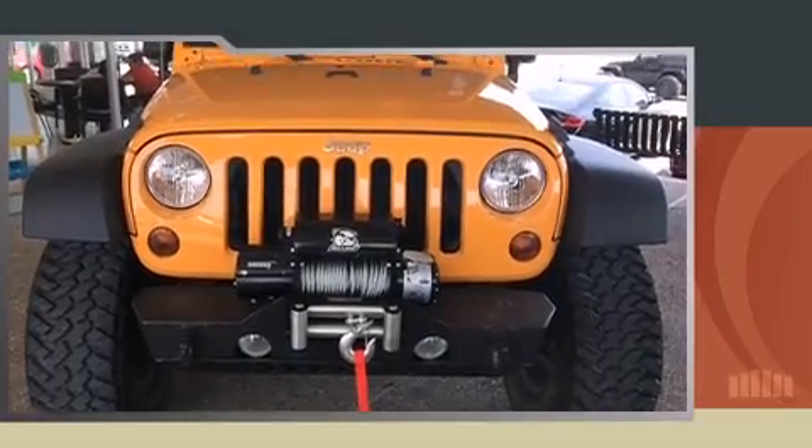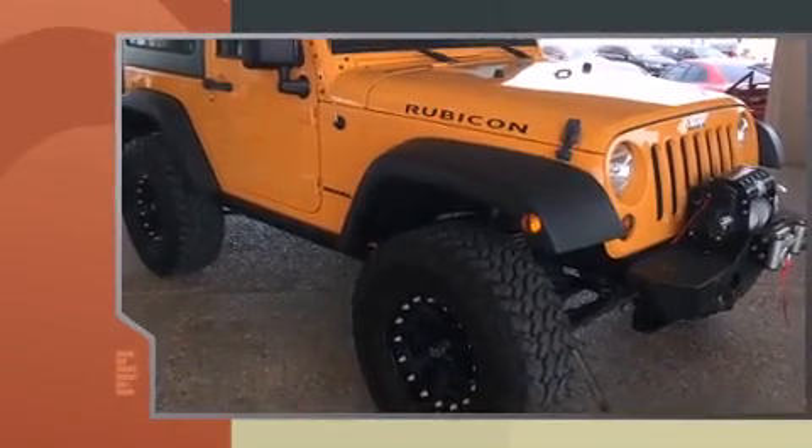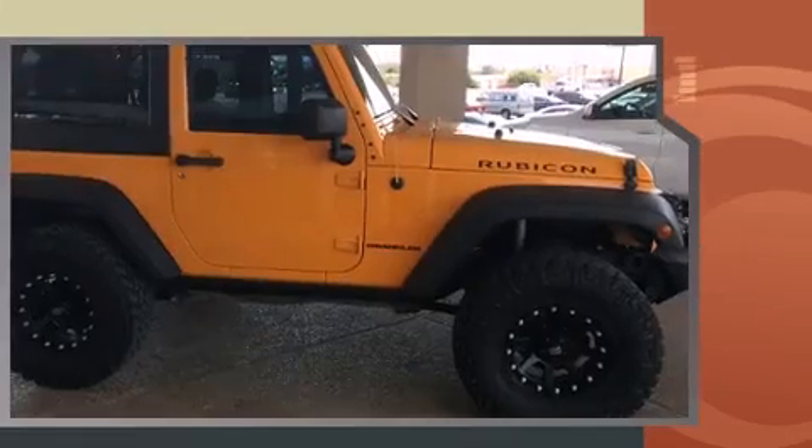Load your family into the 2012 Jeep Wrangler. With less than 20,000 miles on the odometer, this vehicle rocks its class with six-cylinder efficiency and distinctive styling.